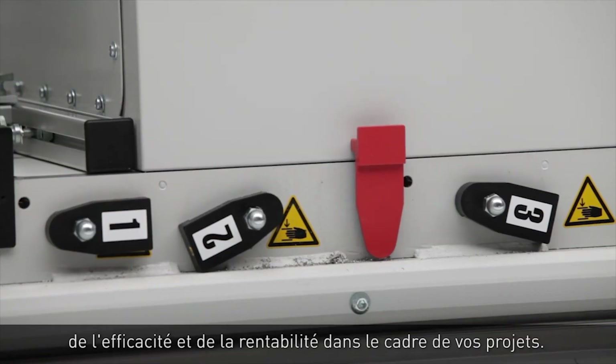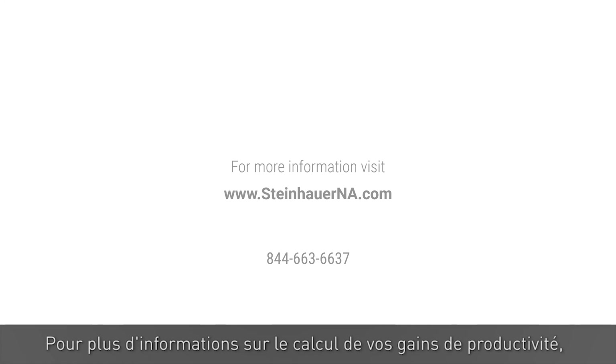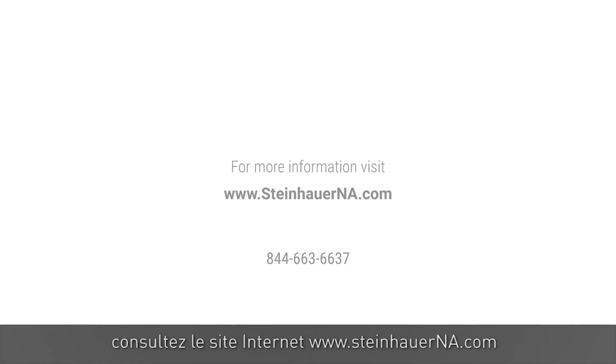From modifying small junction boxes to the largest freestanding enclosures, a Steinhauer Mod Center gives you more control over time, efficiency, and profitability on your projects. To learn more about the Mod Center's automated edge and calculate your productivity gains, visit us online or give us a call.